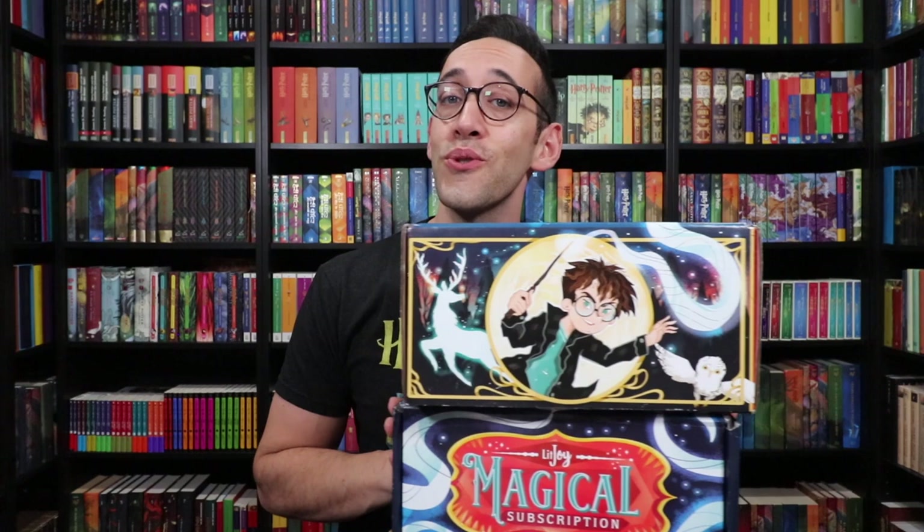LitJoyCrate is sponsoring this video, but all opinions are my own. You're seeing two boxes here — one is the LitJoyCrate box, and the other has add-on items you can add to your Magical Subscription box. This box is sold out, but you can sign up for their next crate, which has a Magical Classes theme. The LitJoyCrate Magical Subscription is a quarterly box, so you get one every three months, and the last few have been absolutely fantastic. Let's get unboxing.